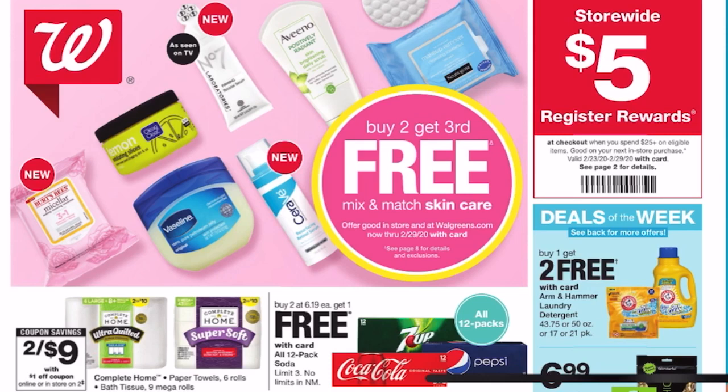I cannot believe it's the last month of February — time is flying. This week is another slow week at Walgreens. I wasn't able to find too many deals — about five decent deals that I think we can do if there are things that you need. Always remember to focus on getting what you need.